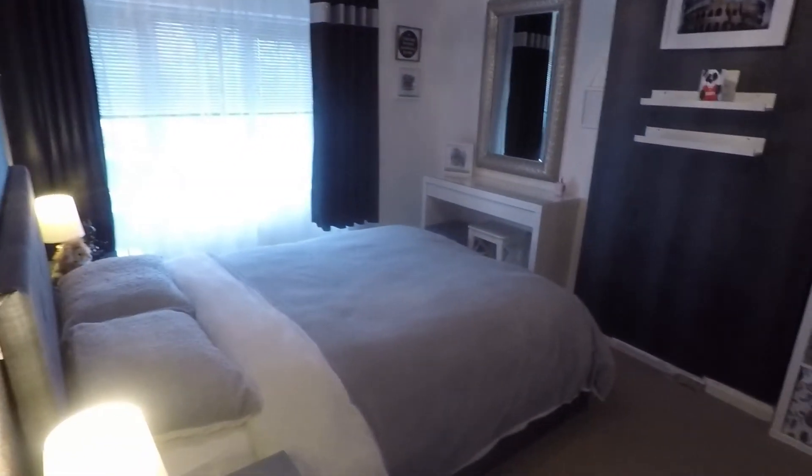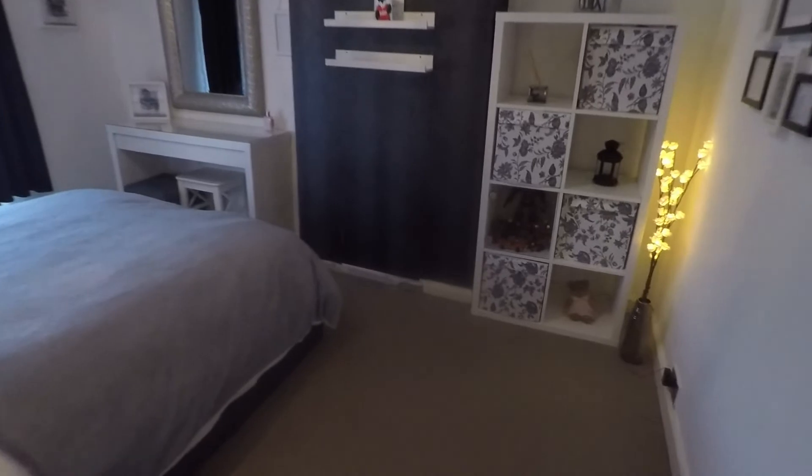Finally we have the master bedroom, also overlooking the front — a fantastic size double room as you can see, with plenty of room for all of your bedroom furniture.